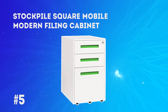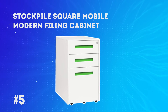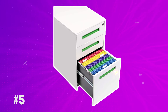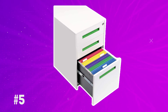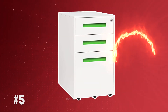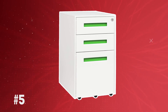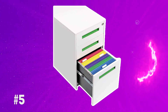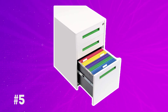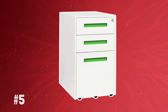At number 5: the Stockpile Square Mobile Modern Filing Cabinet. The space offered is that of three drawers, which can serve the purpose of storing basic and valuable items. It is easy to place anywhere, as its compactness makes it convenient to move to a desirable position. With a beautiful white powder color and exceptional finish, it is built to last for years. It can be placed under a table, under a desk, or in the corner of a room without affecting the space. It also features three drawers with an anti-locking system that requires two separate keys to open.